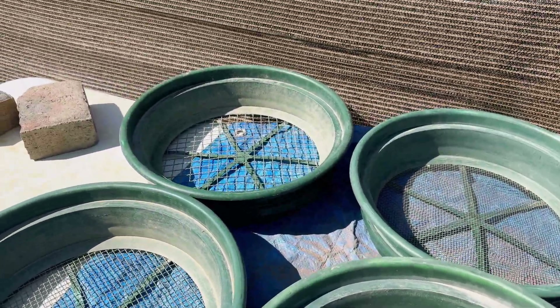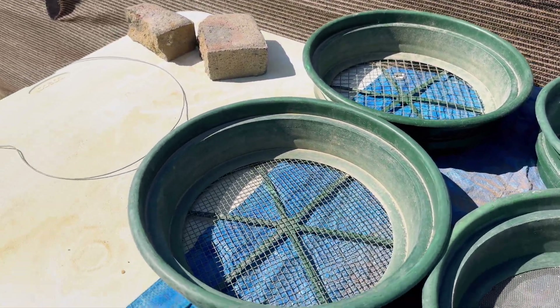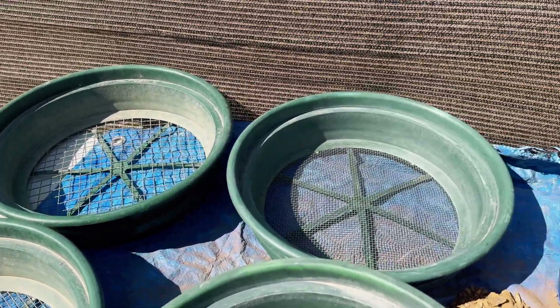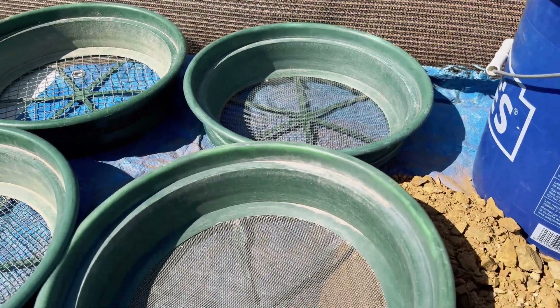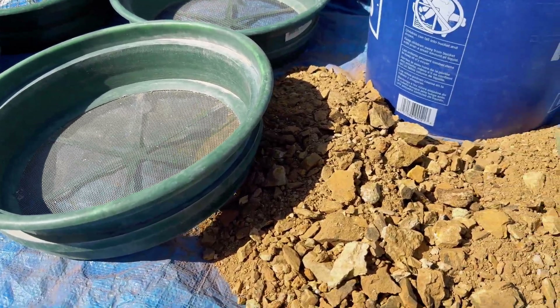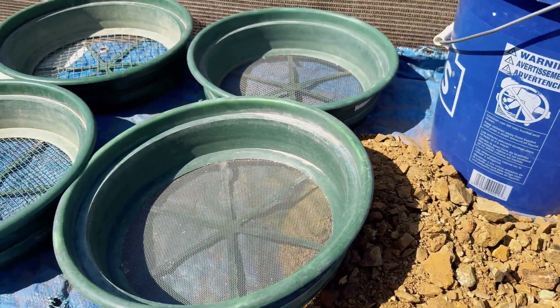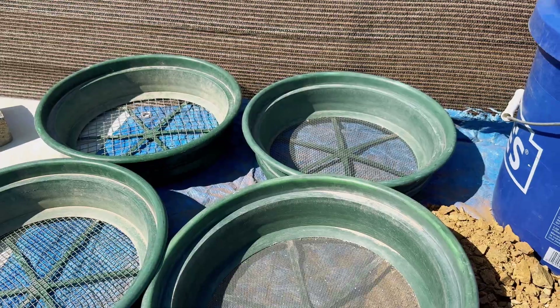Today I'm going to use my half-inch classifier, my quarter-inch classifier, my eighth-of-an-inch classifier, and my sixteenth-of-an-inch classifier to classify our material down. That way I can inspect all the material in the different sizes — let's get to it.